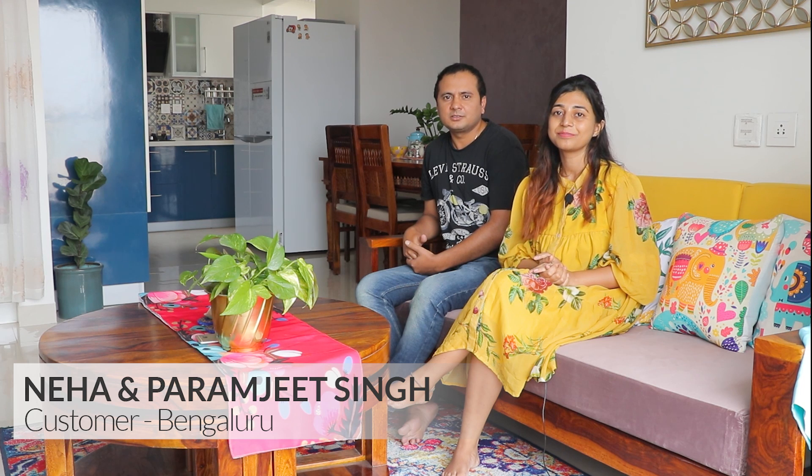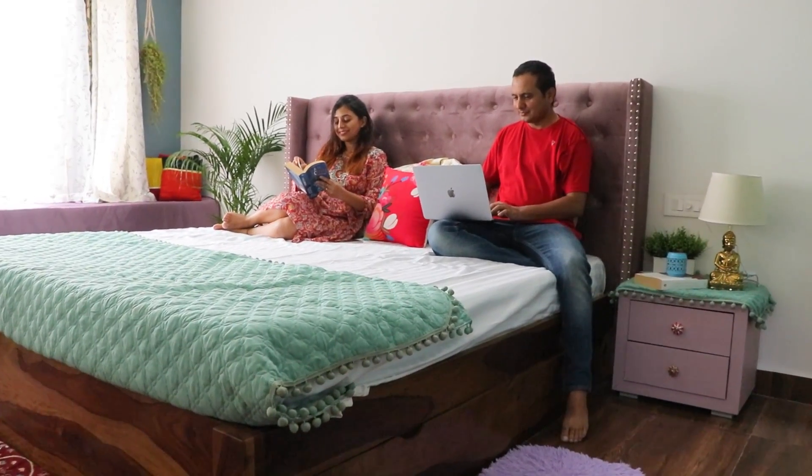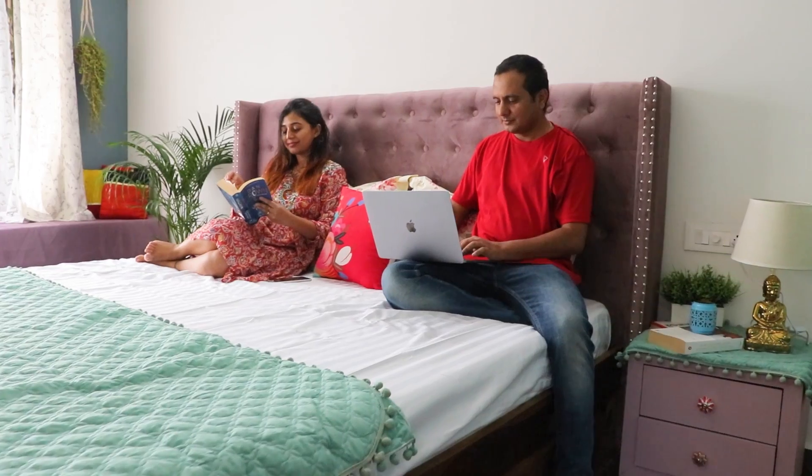My name is Neha. I am Paramjit and we are both IT professionals. We bought this house two years back. So we were looking for furniture, so I searched a few websites. And that's when we came across Wooden Street through an advertisement on YouTube. We loved their designs, and then I told Param that we will go and visit the store.